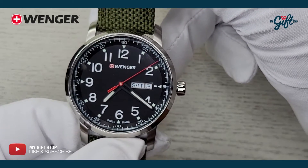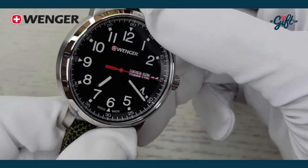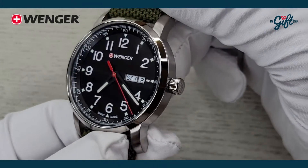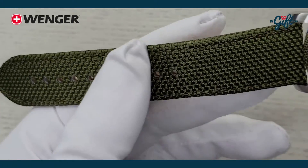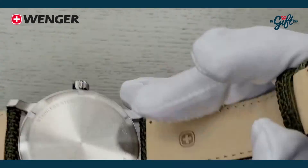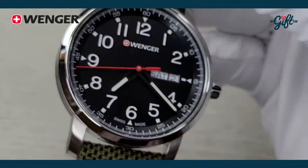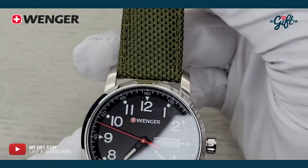This watch is crafted from stainless steel, brushed here and polished along the bezel. We have a gorgeous green nylon strap with a leather backing, and we have a tang buckle. For me personally, the strap really sets this watch apart. Looks very rich.